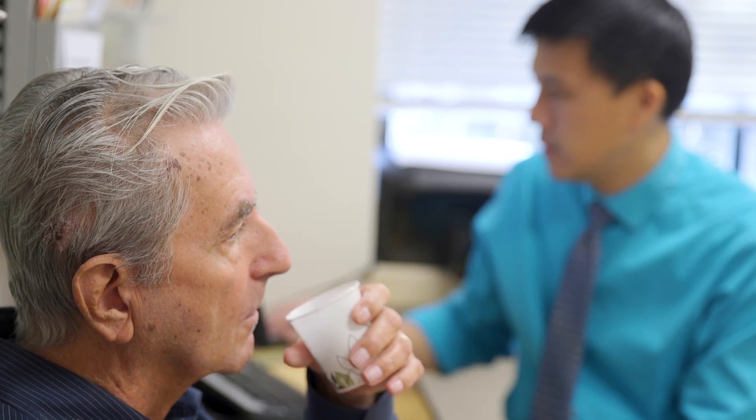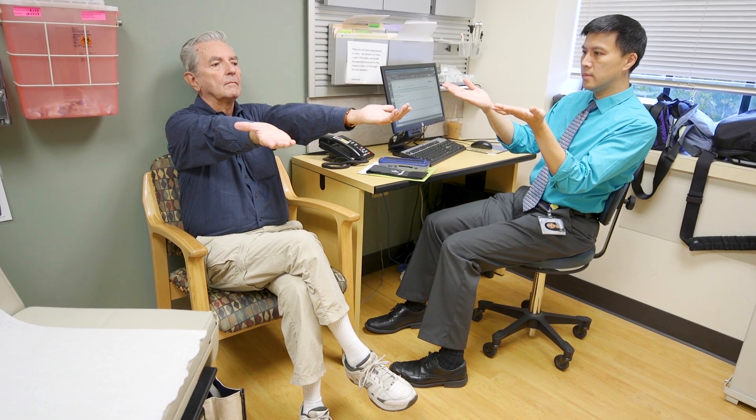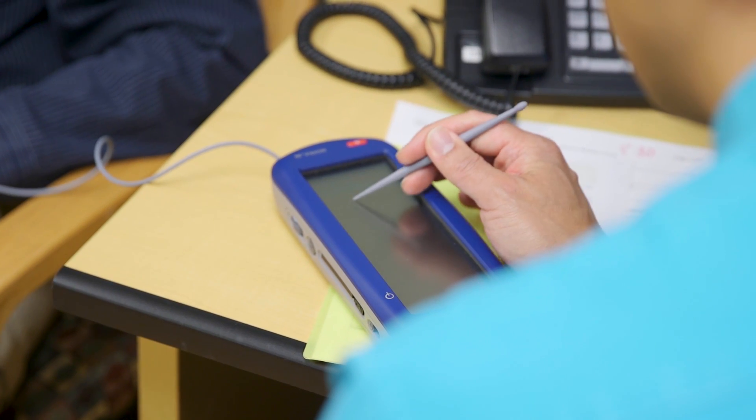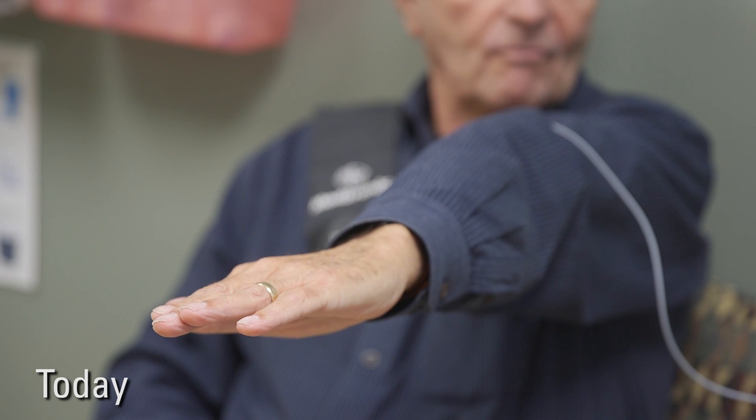In the case of Parkinson's disease, when we turn the deep brain stimulation on, it oftentimes works in conjunction with medications. Patients aren't always able to come off the medications — many of them need both the stimulation and the medications to help their symptoms. On average, we're able to reduce medications in Parkinson's disease by about 50%. In essential tremor, the deep brain stimulation can help the tremors so much that they don't really need to be on medications for their tremor.